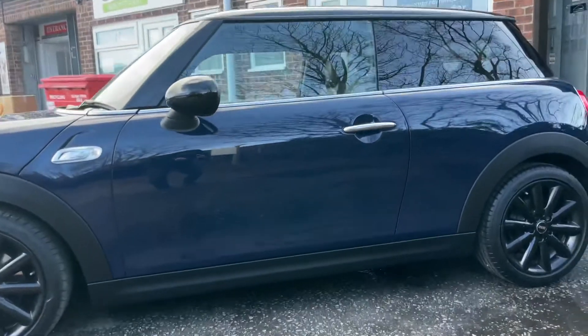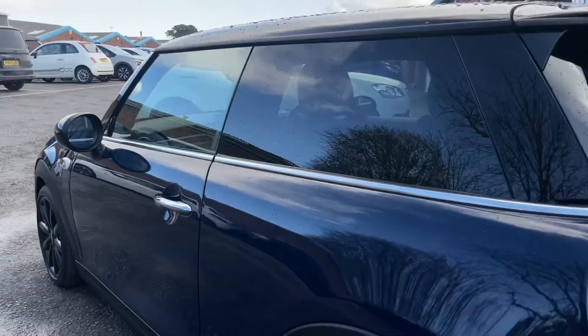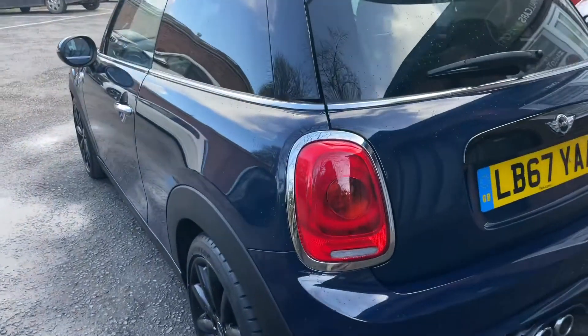It's finished in the luxury Lapis Blue — you don't see too many in this colour, it's rather unique, I do like it. Spec-wise, it's got the gloss black roof with the Chromeline exterior pack.